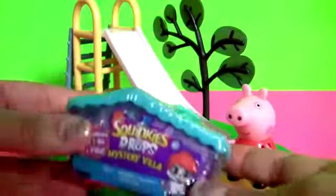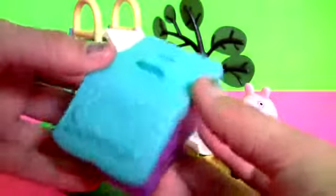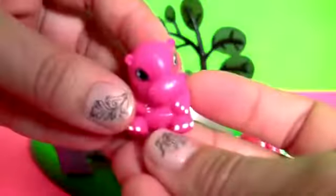Peppa Pig with the new Squinkies Dude Drop Villa. Squinkies! Inside this little villa we have a Collector's Guide and Squinkies. This is Toothy White, Sprinkle Dew, and Harriet Hippo.